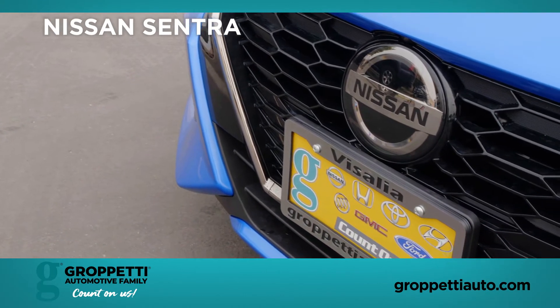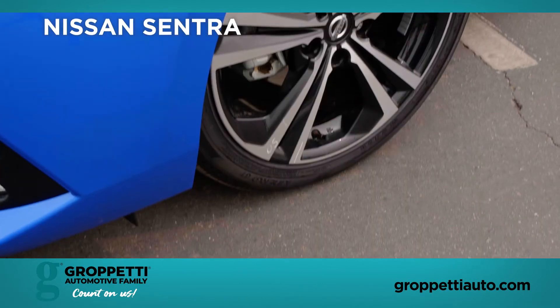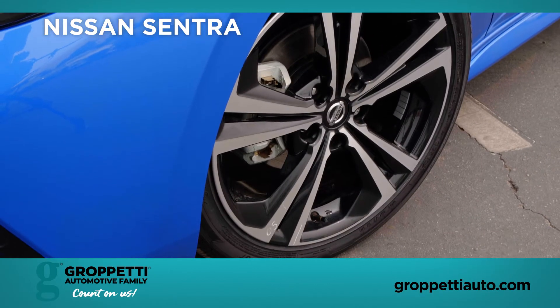This particular model is our SR with a premium package, which includes from the outside your 18-inch alloy wheels, your moonroof, and your fog lights.